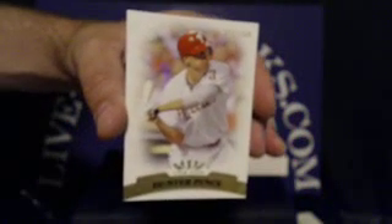Up next for the Phillies, Hunter Pence. This one is number 472 out of 799. Phillies tonight going to Bryce Armstrong.